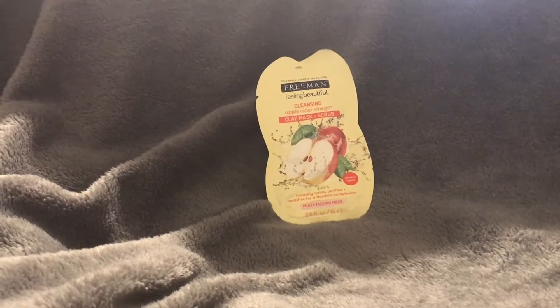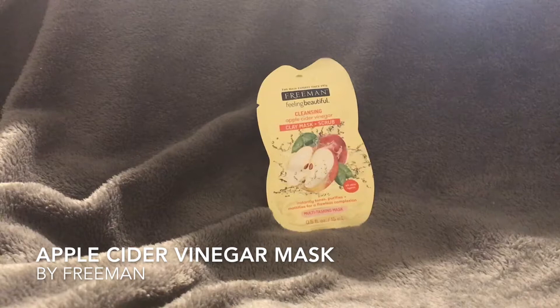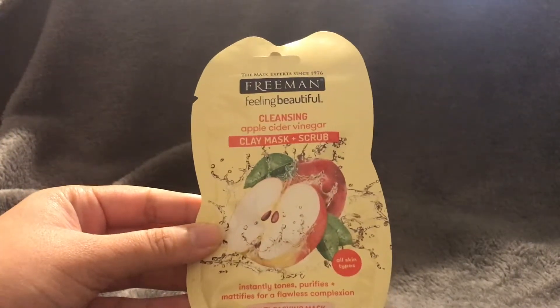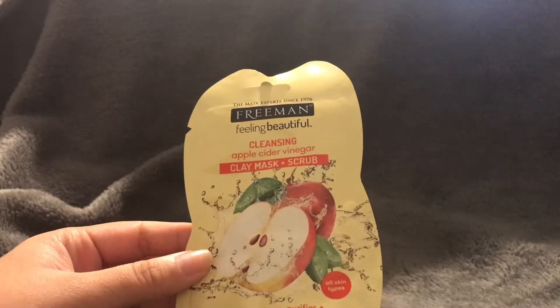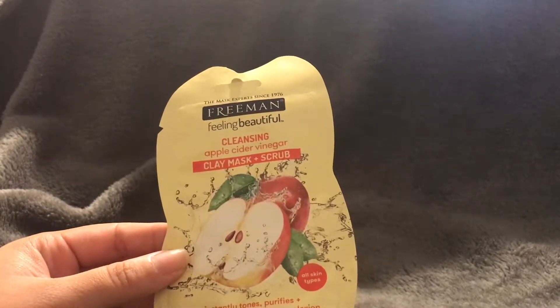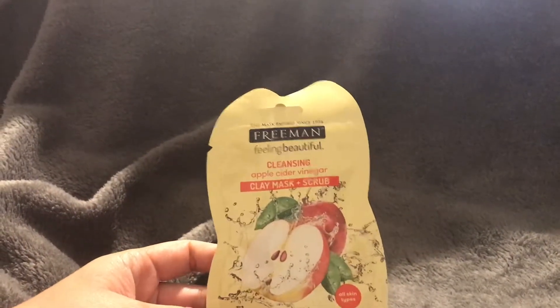Today I'm talking about Freeman Feeling Beautiful cleansing apple cider vinegar clay mask and scrub. I really love this line of facial masks, even though the names are always such a mouthful. This specific one says that it instantly tones, purifies, and mattifies for a flawless complexion. It is for all skin types — normal, combination, dry, and oily skin.